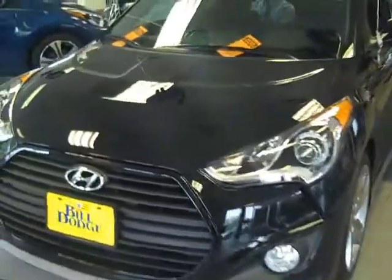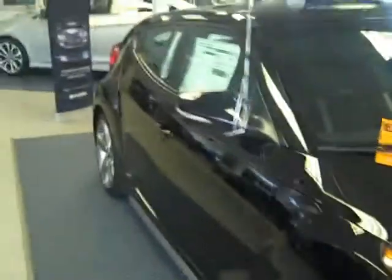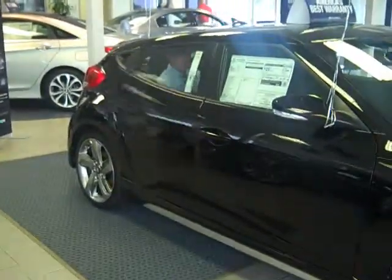But it isn't the 201 horsepower, it isn't the 195 foot-pounds of torque, it isn't the 6-speed manual transmission or the standard Bluetooth phone. No, the thing that always gets us is the super secret hidden third door.